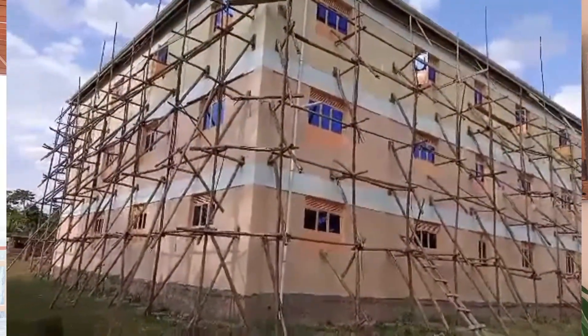We are so glad to pretty well have all of the outside work on our building done. Now we are turning our attention to the inside.